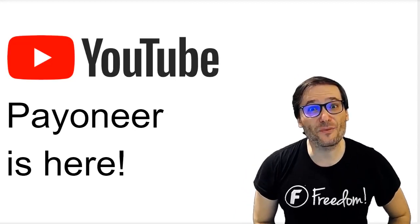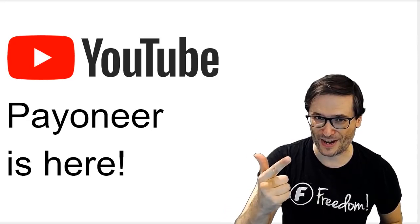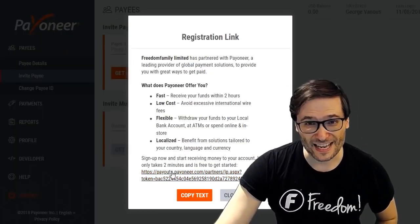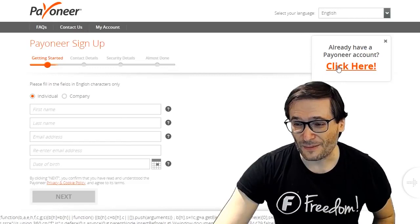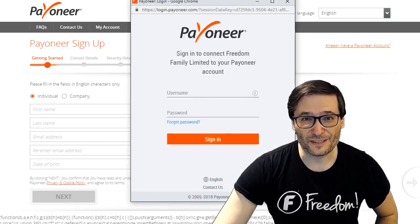Payoneer is here! A new way for you to get paid, Freedom Family, in addition to PayPal and wire transfer. If you request Payoneer, we will send you a link which will take you to a page where you can create your Payoneer account or sign in with your existing one, and then you can log in with your existing account.